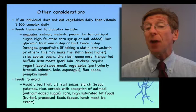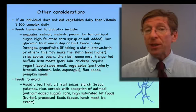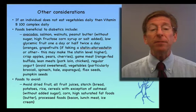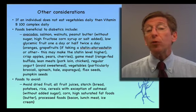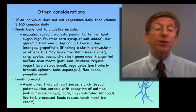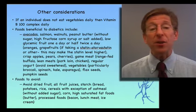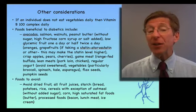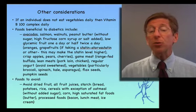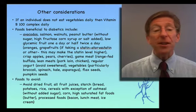If an individual doesn't eat vegetables, they need to take a vitamin B complex such as B100 or B50 daily. Foods particularly beneficial in diabetes include avocados, salmon, walnuts, and peanut butter without added sugar, salt, or high fructose corn syrup. Low glycemic fruits are non-tropical fruits such as oranges, lemons, grapefruits, and high-pectin foods like crisp apples, crisp pears, and crisp cherries. Lean meats such as pork loin and chicken are good choices. Range-fed meat has advantages over corn- or soy-fed meat, though it can be hard to verify. Good vegetables include broccoli, spinach, kale, and asparagus. Corn is not ideal — very high in starch. Flax seeds and pumpkin seeds can be good snacks.